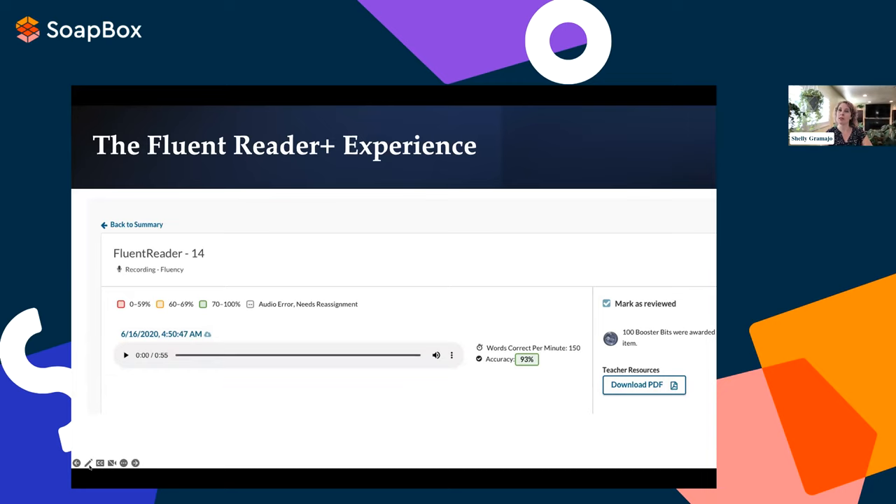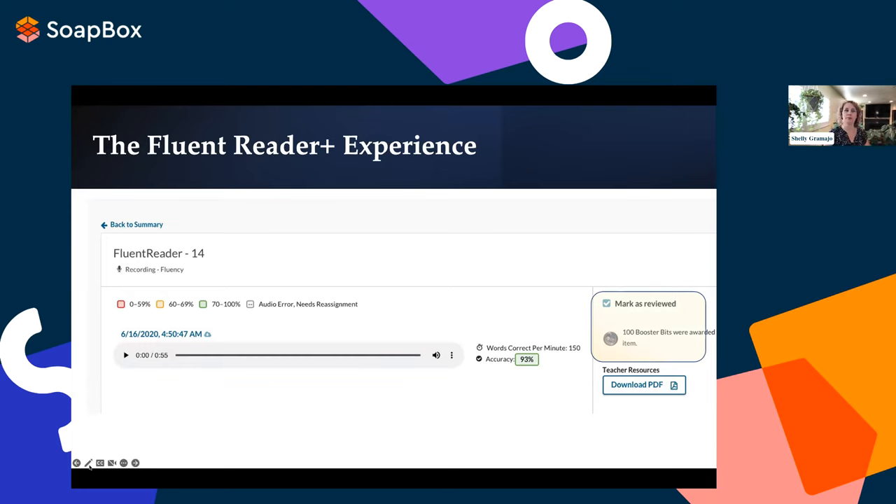With Fluent Reader Plus, all the teacher has to do is award some in-game currency or mark the audio file as reviewed. What was once a very lengthy process now takes just a few seconds. Our pilot users seem to bear this out. Following our initial integration with Soapbox Fluency, we recruited partners in schools and districts across nine states to enable Fluent Reader Plus for their accounts — and without any effort on their part, teachers began to see oral reading fluency metrics automatically displayed in their student portfolios. We saw a significant change in user behavior.